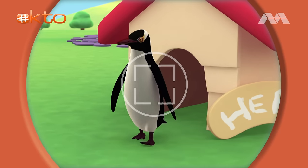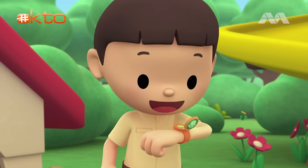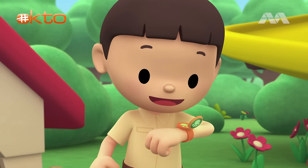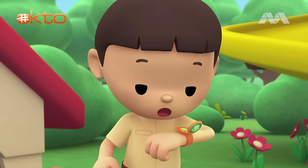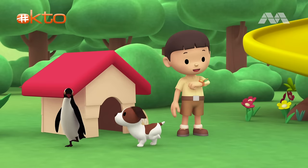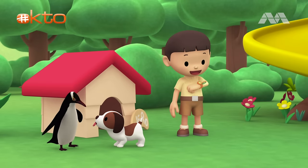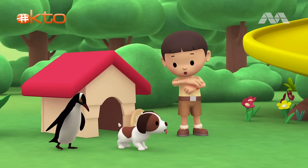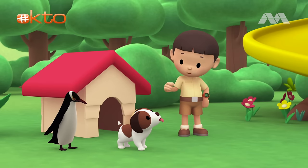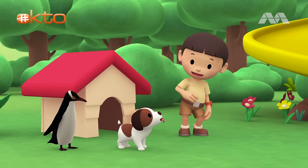Don't be shy, Penguin. Hi, Katie. I just sent you a photo of a penguin. It was hiding in Hero's doghouse. Hi, Leo. Wow! This penguin looks very special. Can you find more information about it? Of course I can. Great. I'm coming up. Hero, you stay here and watch our new friend. I'll be right back. Come on, everybody. Let's go into the treehouse.